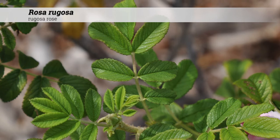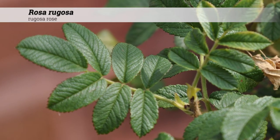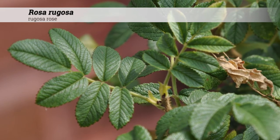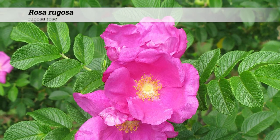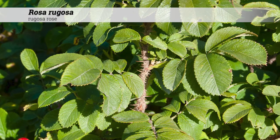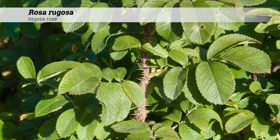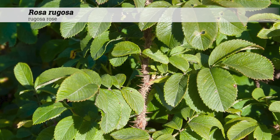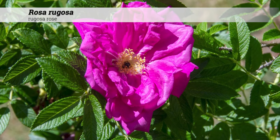The margins are serrate and the surface is rugose, with a wrinkled dark green upper surface and pubescence beneath. The leaves are thick and firm. The twigs are stout, bristly, and incredibly spiny, covered with quarter-inch long needle-like thorns.